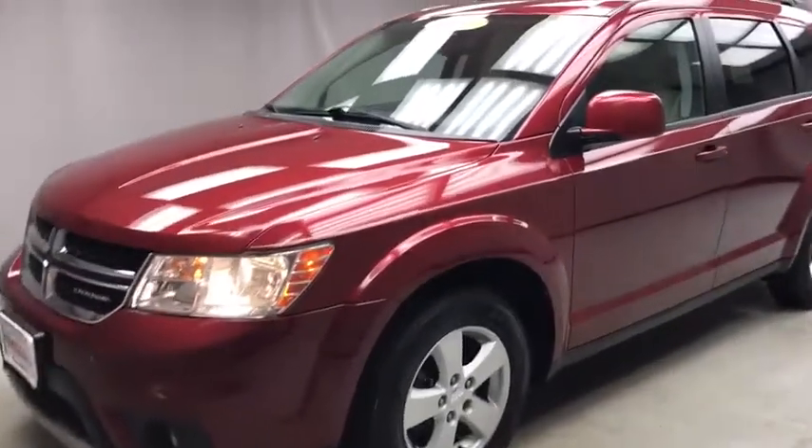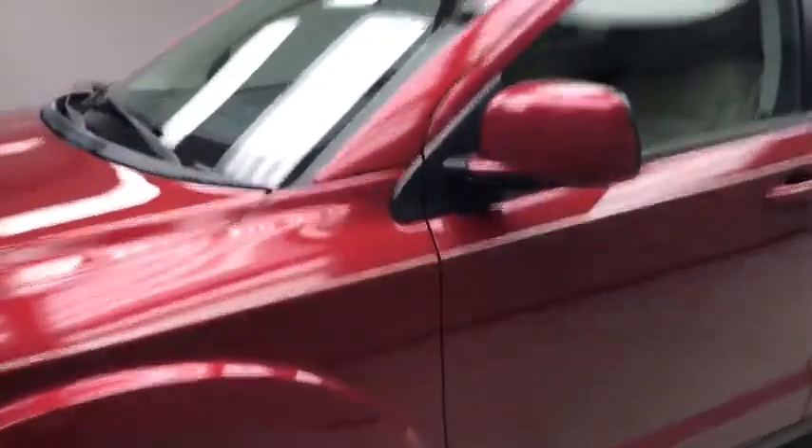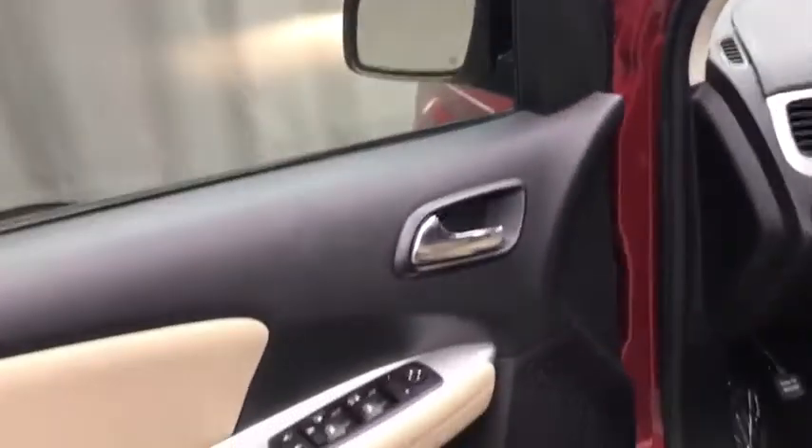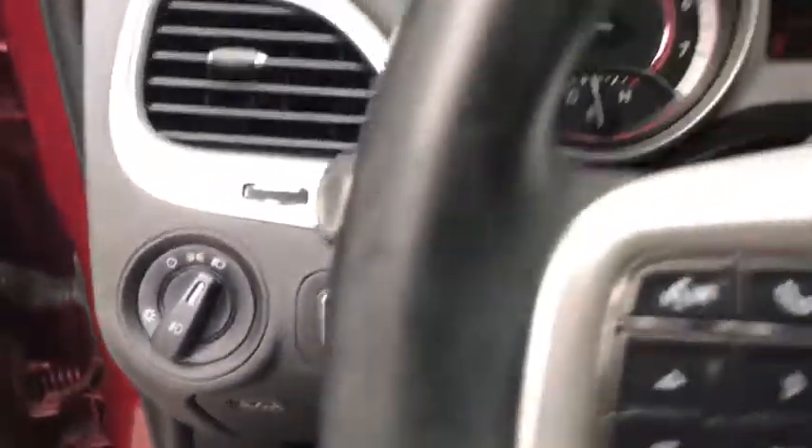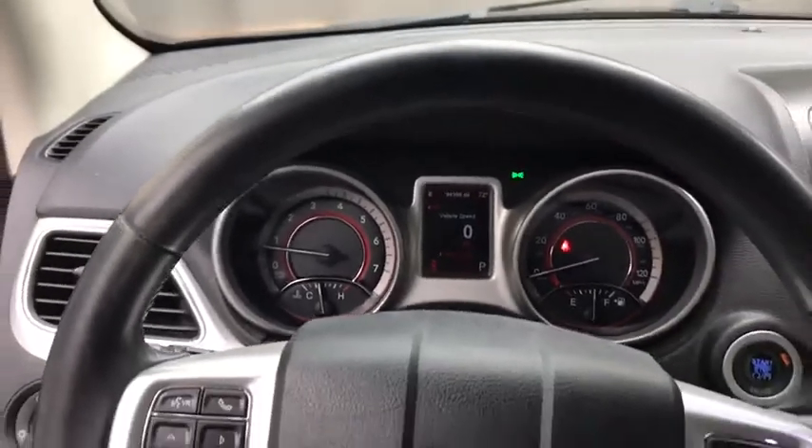We are pleased to show you the 2011 Dodge Journey. Dodge Journey combines the practicality of an SUV with the comfort of a car, all while boasting a style all its own. The Journey's optional third-row seat, along with innovative features like a chilled beverage cooler and in-floor storage bins, make it a good and affordable alternative to a traditional minivan.